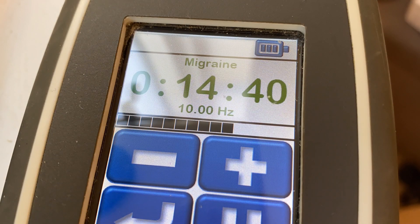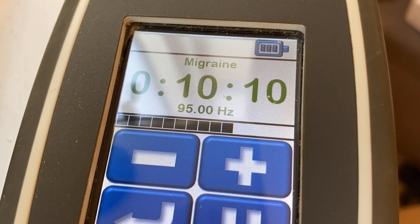Hi guys, today I'm showing you rife machine frequencies for migraines, which many of us with Lyme disease and chronic illnesses struggle with. I found that my rife machine has been one of the tools I have used most to ease symptoms, because I really don't like putting medications in my body, so I really enjoy using the rife machine.